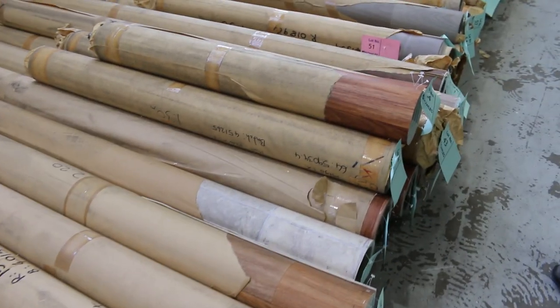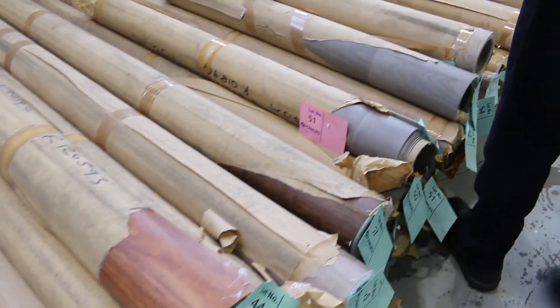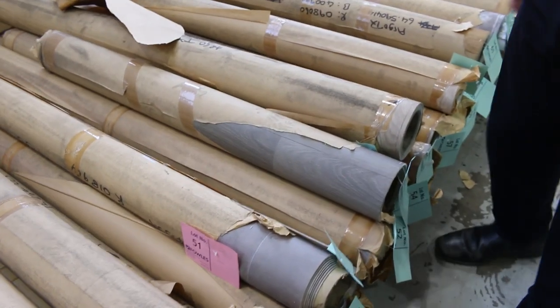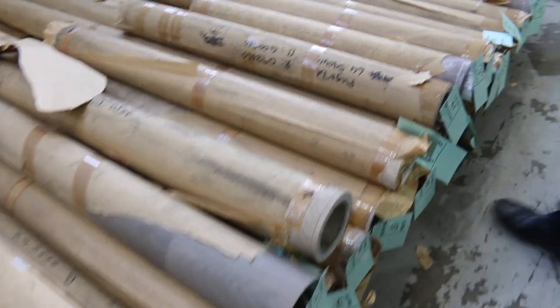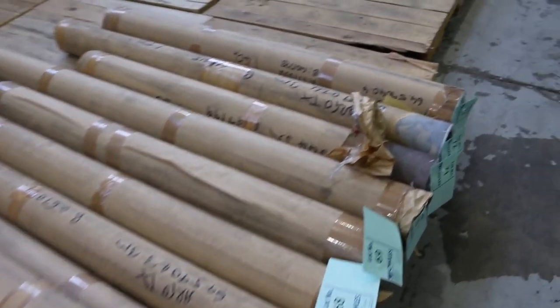Have a look at it — as you can see there's all different designs. There's timber designs, tile designs, whether it be slate or normal ceramic type tiles, plain concrete designs — you name it, it's all there. So a great range of vinyls, starting from $5 a square metre. Plenty to go around for everyone.